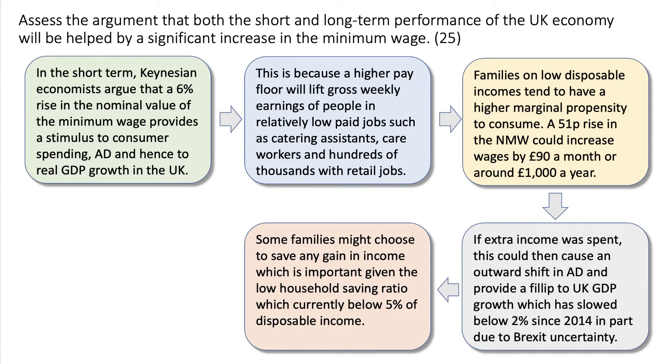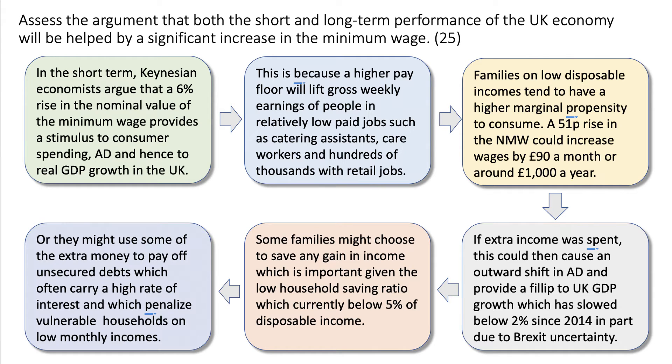Some families may spend the increase in income; others may choose to save any gain, which is important given the low household savings ratio at the moment — less than 5% of disposable income — or they might use some of the extra income to pay off debt. Unsecured debts often carry a very high rate of interest and penalise vulnerable households on low incomes. So the essence of this argument is that a 6% minimum wage rise could provide a big stimulus to demand, allow households to save more, and pay off debt, helping the performance of the economy.